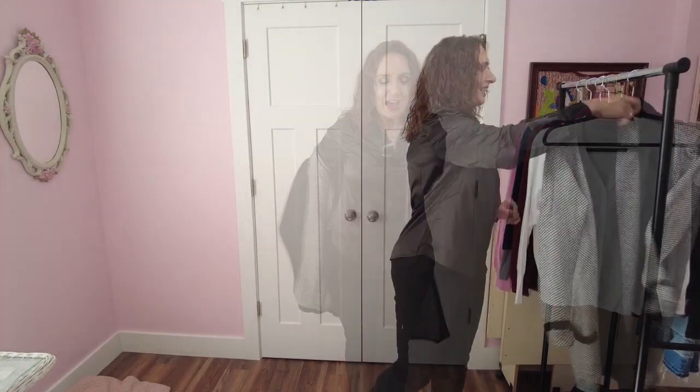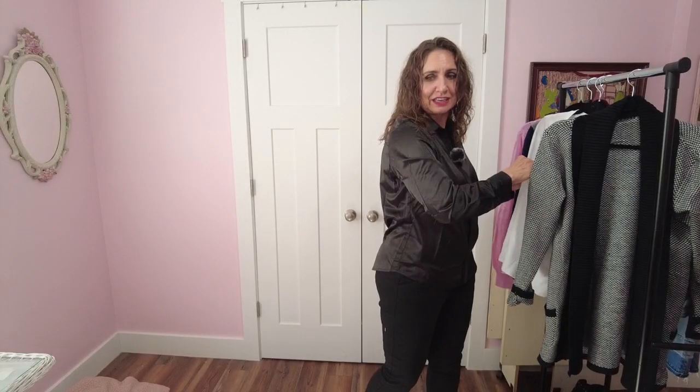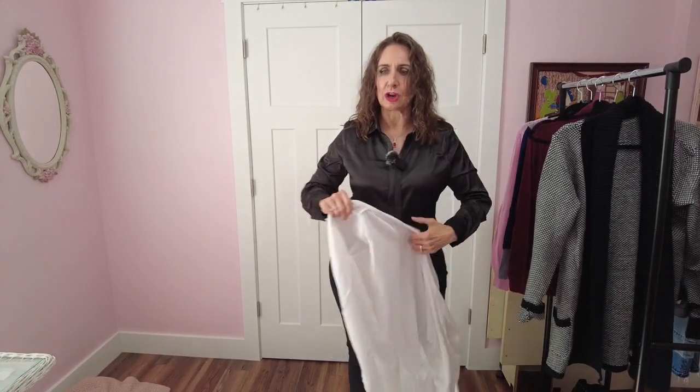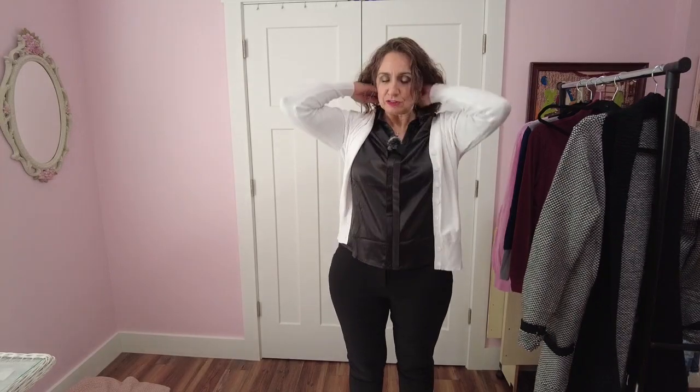This one that I'm about to try on is the button-down ribbed long sleeve drop shoulder cardigan in white. It comes in six different colorways, sizes extra small to extra extra large. This one's a large and the price is $27.99. I've learned to ask for my cardigans and coats in a size large instead of a medium simply because they fit better over shirts. And this shirt being satin makes it a lot easier to slide underneath different outerwear. Let me button it up first.